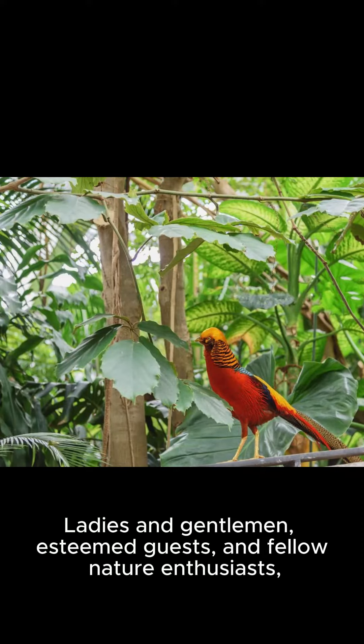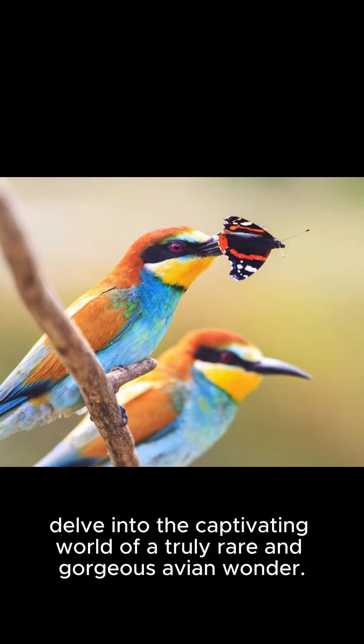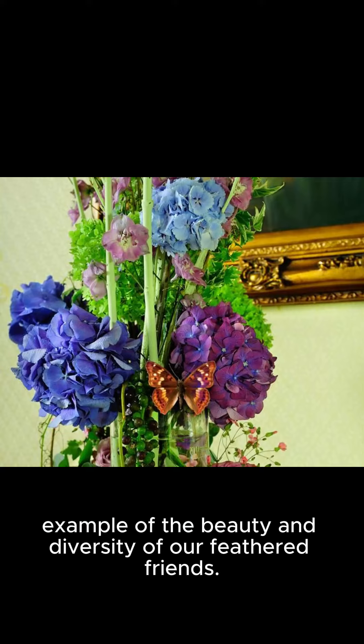Ladies and gentlemen, esteemed guests, and fellow nature enthusiasts. I'm honored to have your attention today as we delve into the captivating world of a truly rare and gorgeous avian wonder. Allow me to present to you the enchanting elegance of the Symphony of Colors — a breathtaking example of the beauty and diversity of our feathered friends.